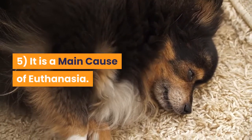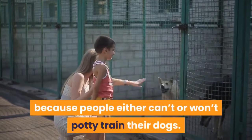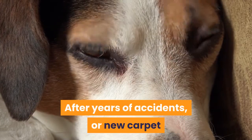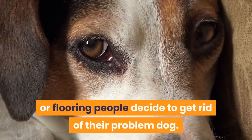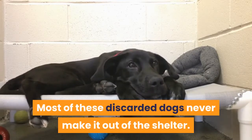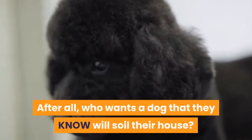Reason 5: It is a main cause of euthanasia. A large majority of dogs end up in shelters because people either can't or won't potty train their dogs. After years of accidents, or new carpet or flooring, people decide to get rid of their problem dog. Most of these discarded dogs never make it out of the shelter. After all, who wants a dog that they know will soil their house?